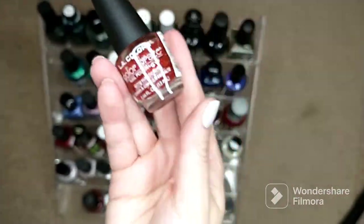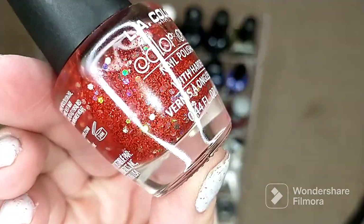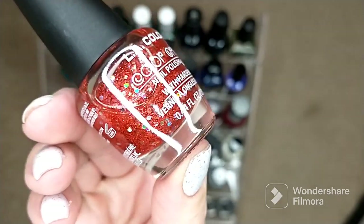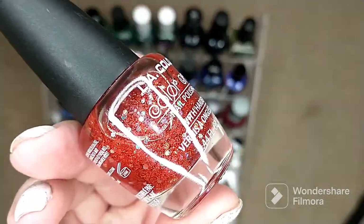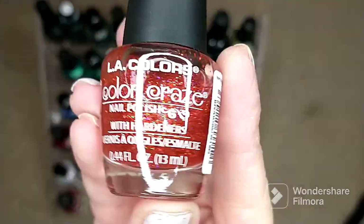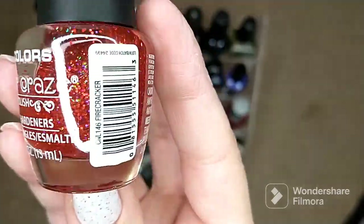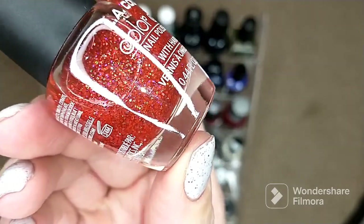I have a couple of toppers from LA Colors. First is 'Crimson Shine' — a red glitter topper with larger silver holographic hexes. It's not one of my personal favorites but it is pretty over a darker base; it does not go opaque on its own so it works as a topper. The next one is called 'Firecracker' — I tried it over white and found the base is tinted a red-berry tone, so it does not work over white. It works beautifully over black or a similar red polish.